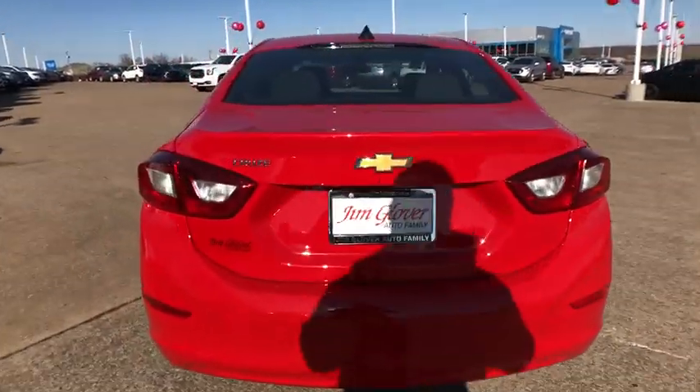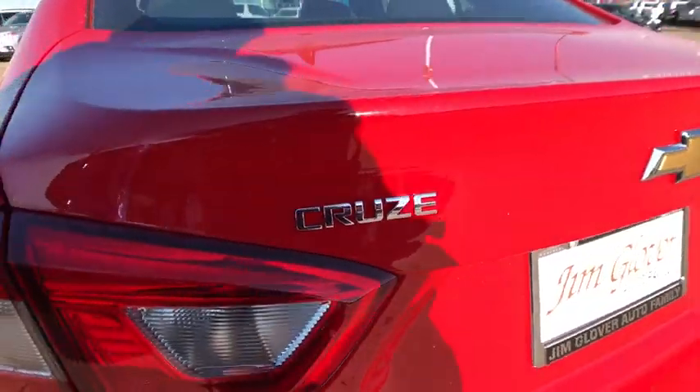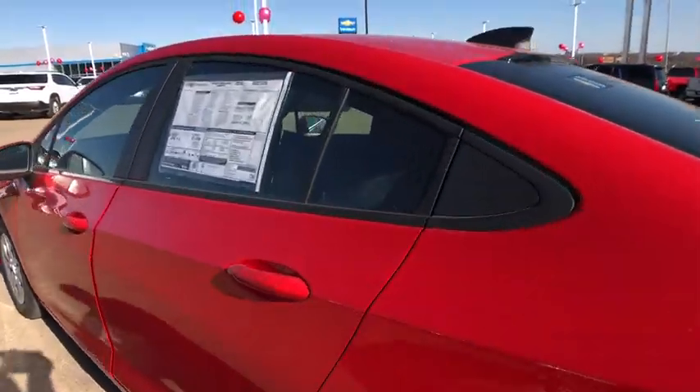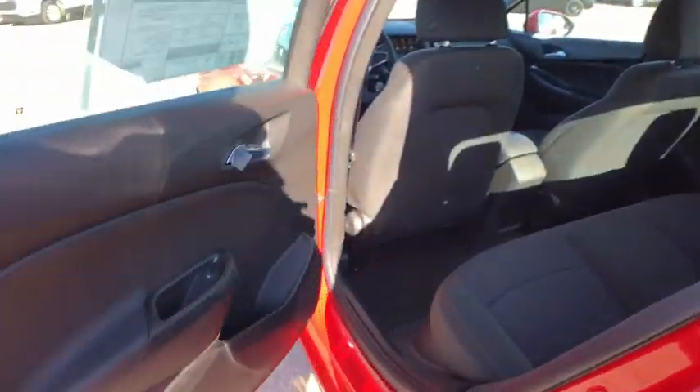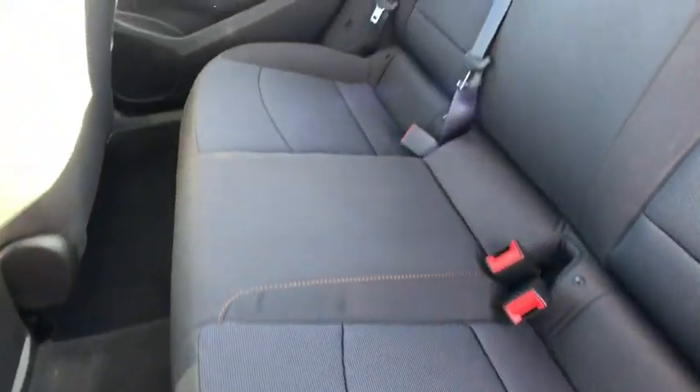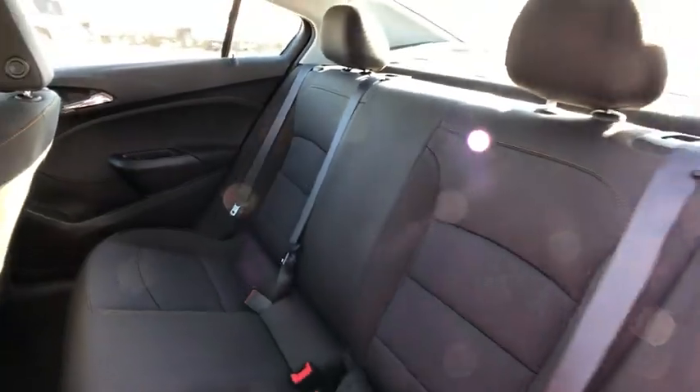Traction control, dual airbags, power steering, four-wheel disc brakes, security system, compass, rear window defroster, electronic stability control, trip computer, power windows, brake assist, panic alarm, remote keyless entry, tachometer.